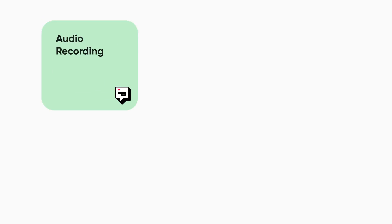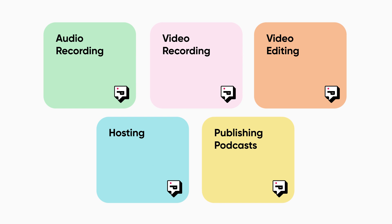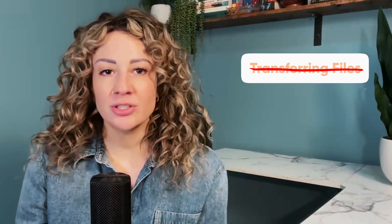Did you know creators worldwide trust PodCastle because it streamlines their audio and video recording, their video editing, their hosting, and publishing podcast all into a few clicks? It's because it's easy and it works. No transferring files, no juggling tools, no interruptions.